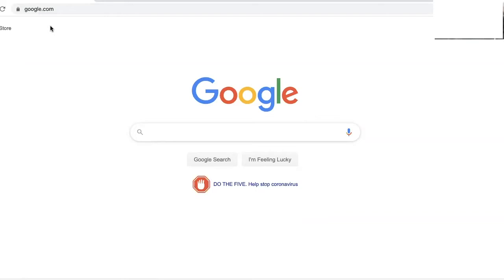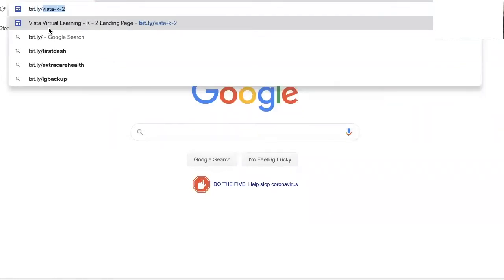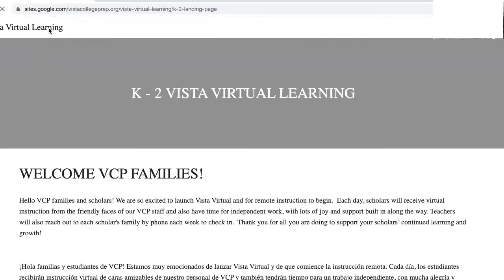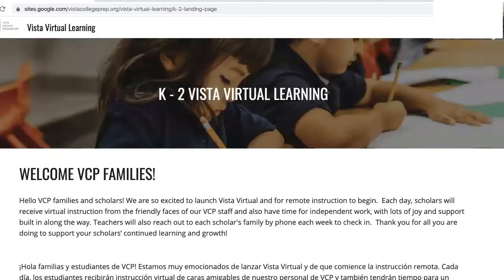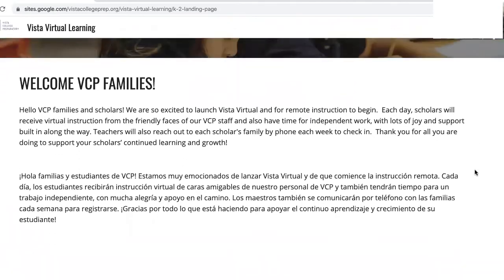So let's get started. Open your internet browser and type in bit.ly/Vista-K-2. This will take you to our main page of our K2 Vista virtual learning web page. Here you will find a welcome message and any other important updates as we go.